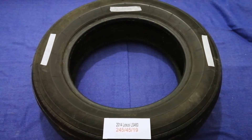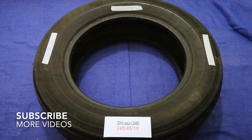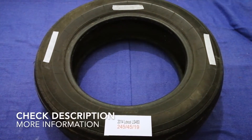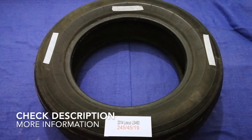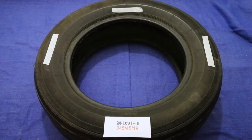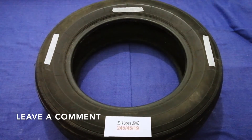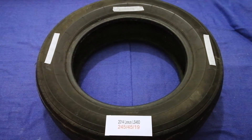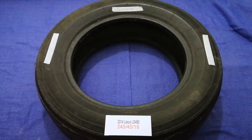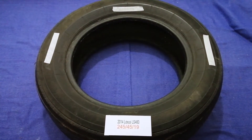Hey guys, welcome back. Today we are going to talk about the tire size for the 2014 Lexus LS 460. If you are looking for the tire size for your 2014 Lexus LS 460, I have already looked it up. Just check the video description and I will try to leave the info there as well.